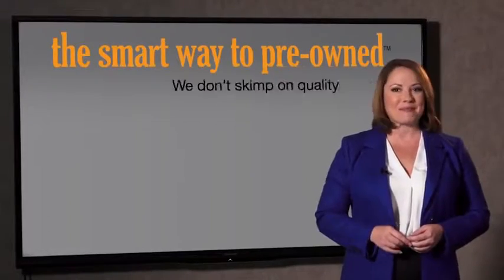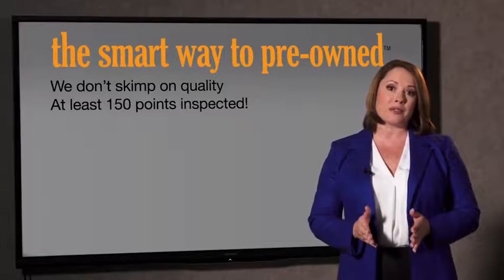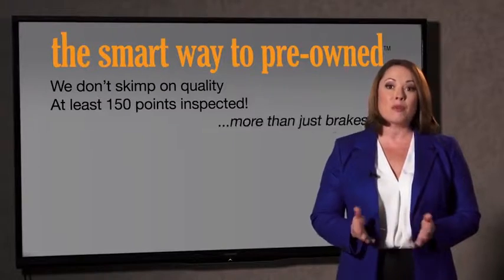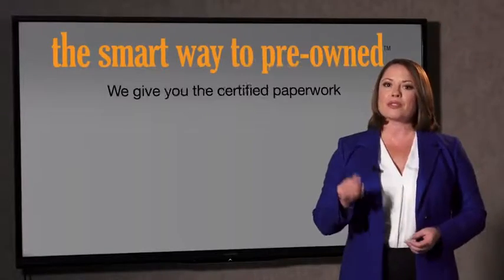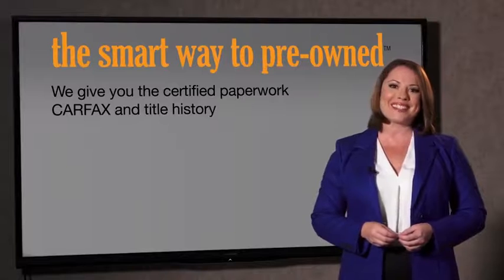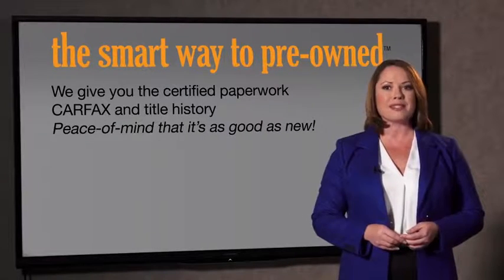That's why we don't skimp on quality. All of our pre-owned vehicles go through at least a rigorous 150-point inspection, checking more than just brakes and tires. The best thing I like about Smart Way to Pre-Owned, besides the great price I got, is that I know I bought a good car. Why should you worry if the odometer's been rolled back, or you're the victim of a salvaged or rebuilt vehicle, or worse, a washed title? We give you the certified paperwork, along with the CarFax and the title history, providing you with peace of mind that your certified pre-owned is as good as new.